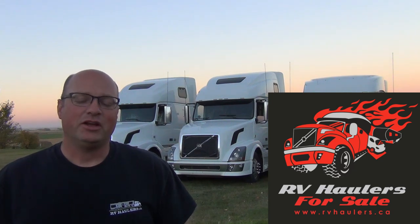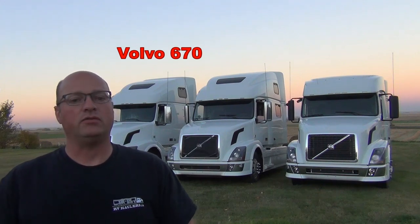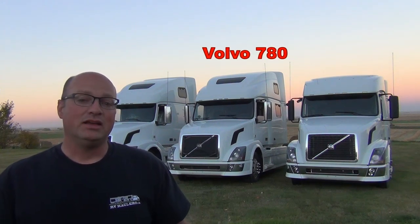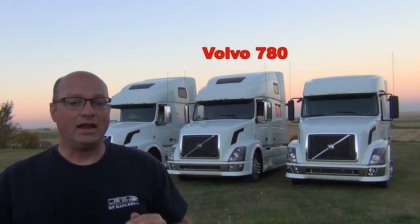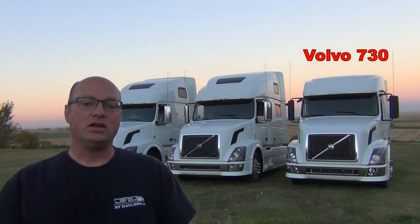Hi, I'm Greg from RV Haulers. I've got a great opportunity this evening to show you a comparison between the three most common Volvo models that you'll find on the road today. On your far left is a Volvo Model 670 — the model that Volvo makes the most of every year. In the middle, we've got a Volvo Model 780, Volvo's top-of-the-line model. And on your far right is one of the least common Volvo models, the Volvo 730.